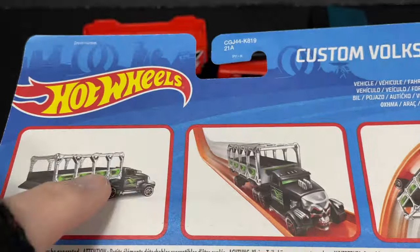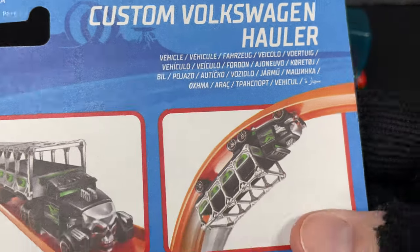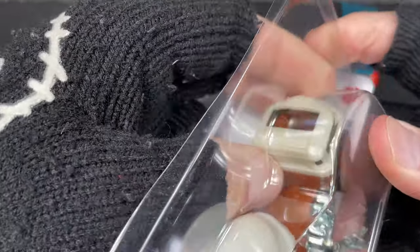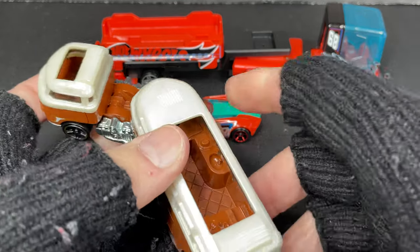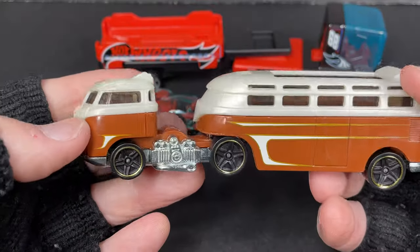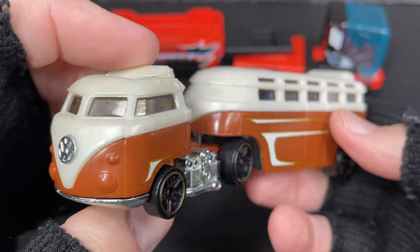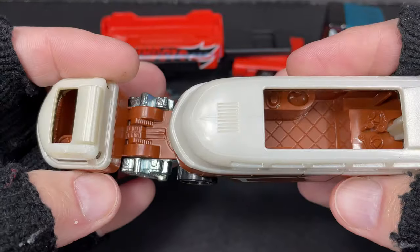On the back it shows another one from the store that I didn't buy. The one I got is called the Custom Volkswagen Hauler, with a copyright of 2019 — probably first in stores about two years ago. I've seen it a couple times and passed it up, but I finally got it because there's not many Hot Wheels out there — we've been having a shortage of Hot Wheels mainlines and premiums.